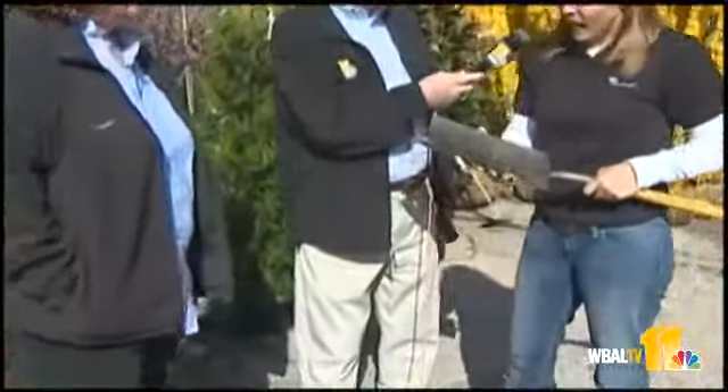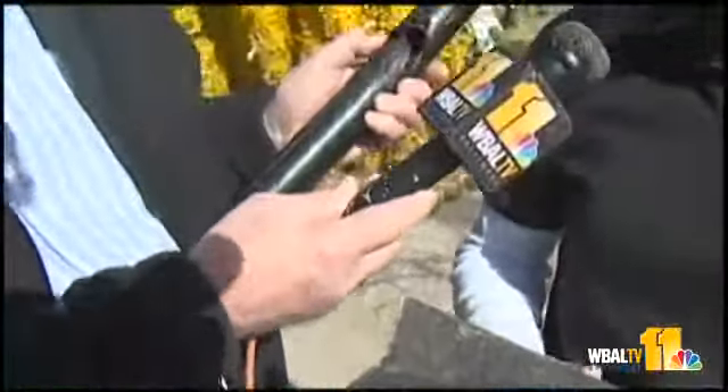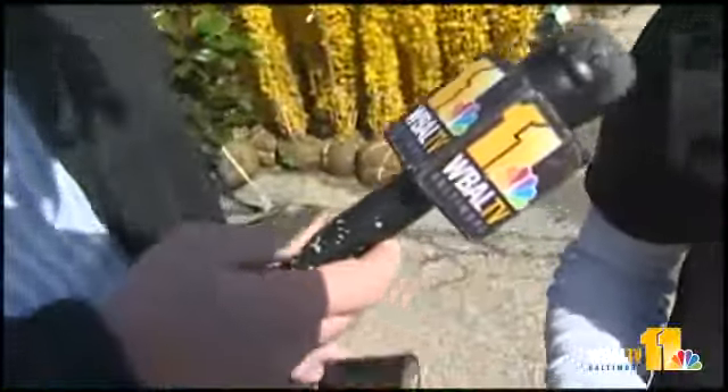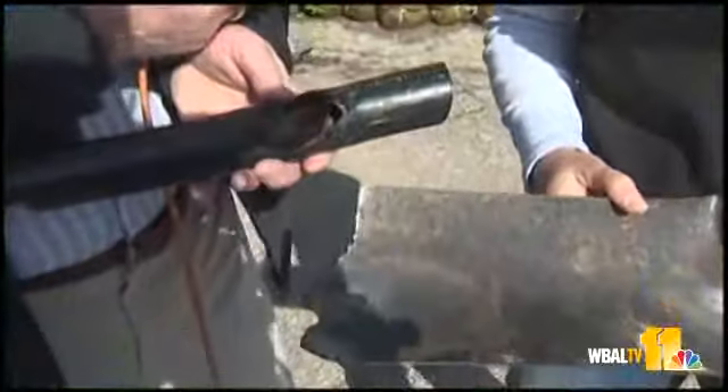Unfortunately, the guy was digging, thought it was a tree root. He was putting in a retention wall and was really chopping away at this. And unfortunately, it wasn't a tree root — it was a primary underground electric cable. And he sustained some pretty significant injuries.